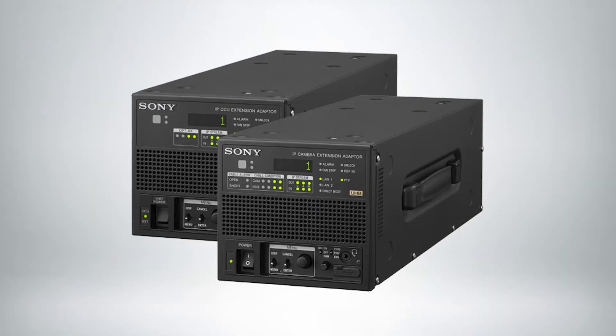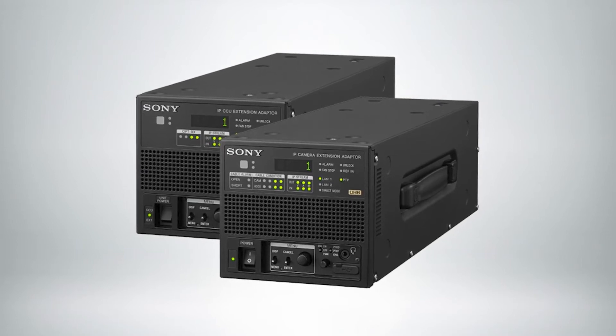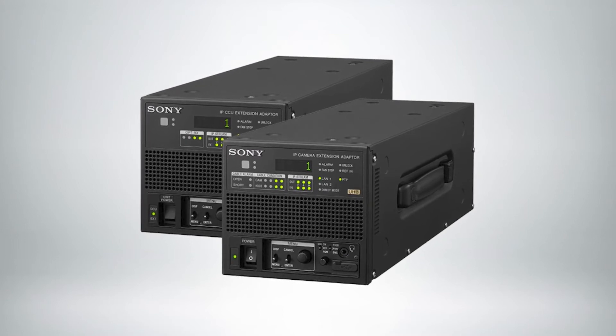The HXC-FZ500 uses the HXC-ET50 as a transmission system. The HXC-ET50 has been designed to take the very large footprint SMPTE signals and make them into IP 2110 output. We send seven streams of information back from that camera into your IP fabric.